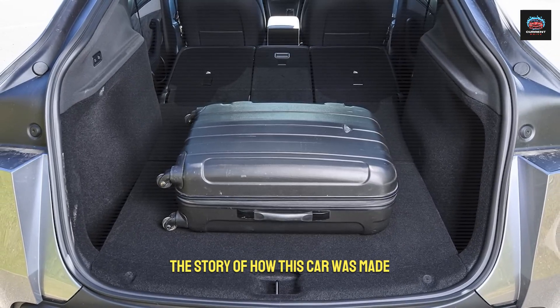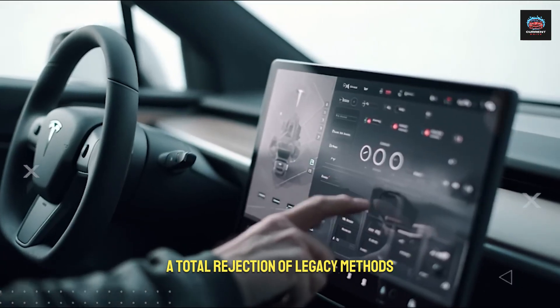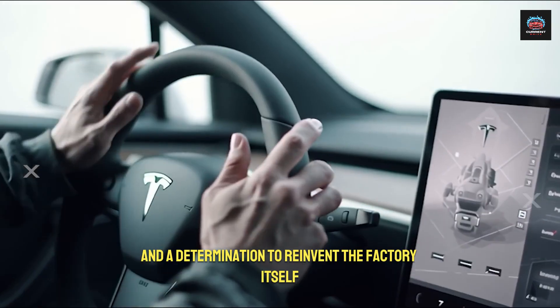The story of how this car was made is a story of radical engineering decisions, a total rejection of legacy methods, and a determination to reinvent the factory itself.